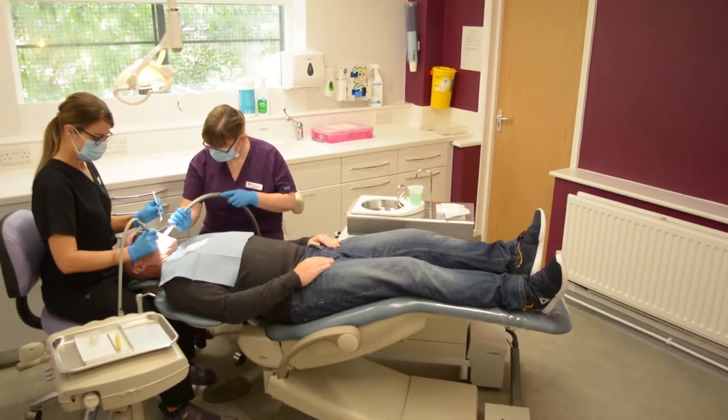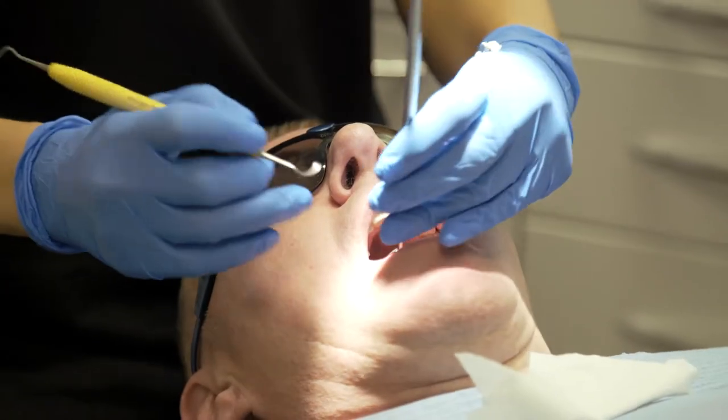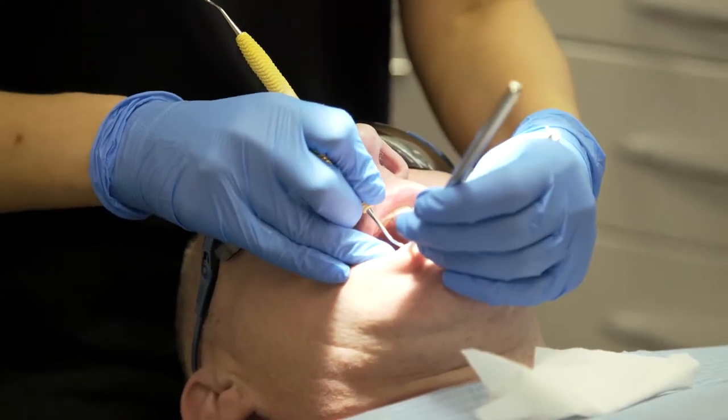I didn't used to use a hygienist — it was a recommendation — but I do now and she's great. She's taught me a few new things about day-to-day care. She gets to places where I can't get when I'm cleaning, and I get told off quite a few times for that.